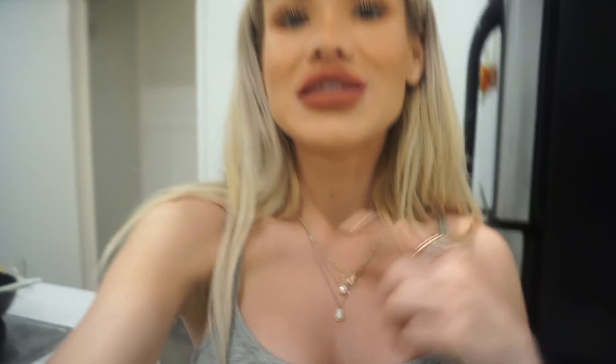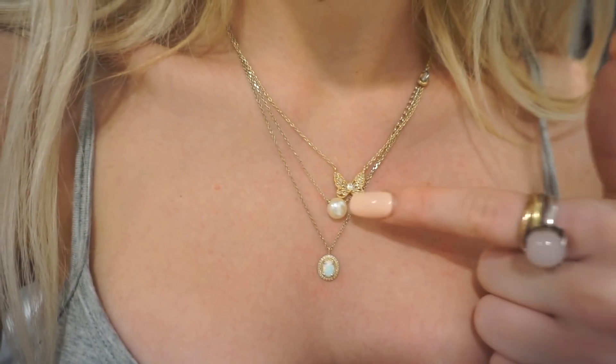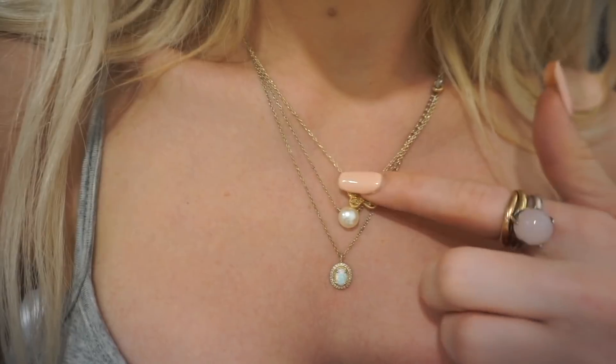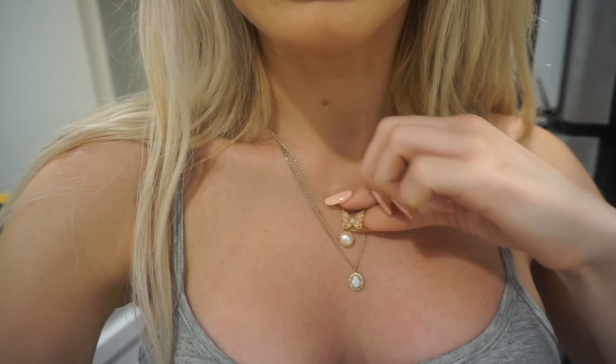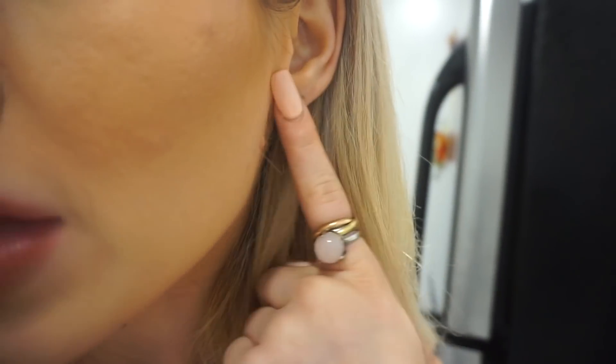We also released our best-selling Always earrings in white gold, so if you like wearing silver jewelry those are a beautiful option. We also launched the Sweet Love necklace, which I've been teasing for weeks. This is the Divine Feminine necklace, and here's the Good Luck Charm necklace — the one we're donating a portion of profits from to the Save Our Monarchs Foundation. We also launched the Prosperity earrings, which are a dainty bar earring.